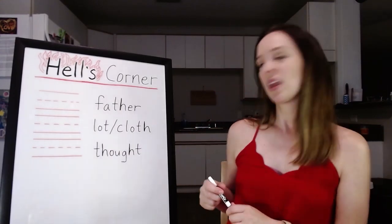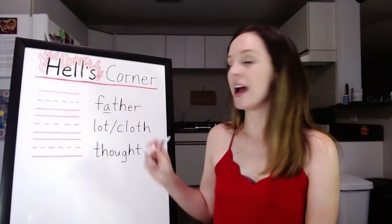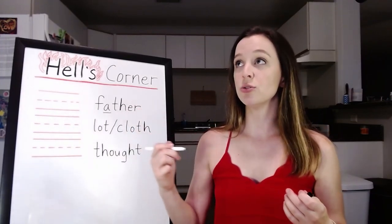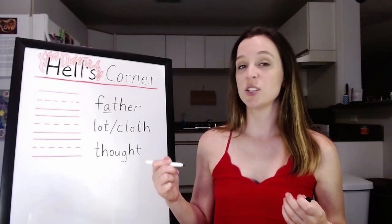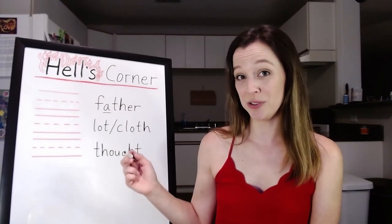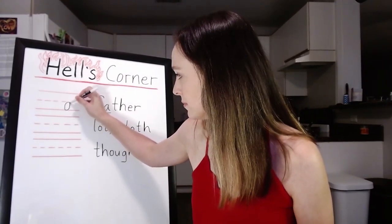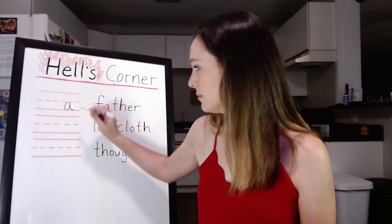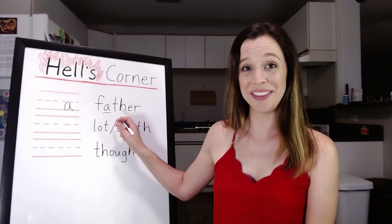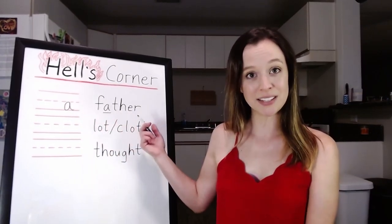The first sound we're talking about tonight is the 'ah' as in father — 'ah,' father, drama, spa. This is pretty easy to draw; it looks like a lowercase a. So it's the same thing I drew in the word father right there. 'Ah,' father. Neat, right?